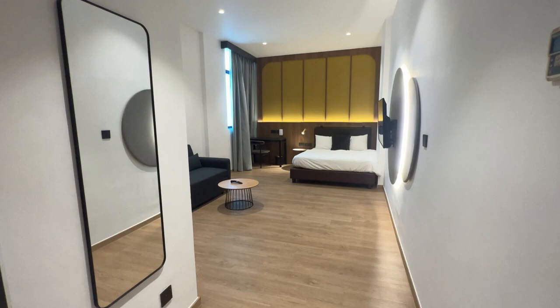So this is a junior suite here at Owen House. Initially we booked a deluxe queen but they upgraded us due to overbooking. So let me show you guys the junior suite.